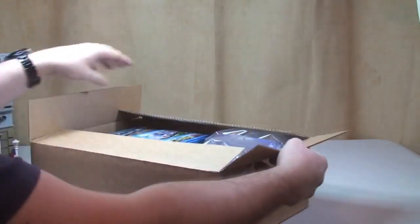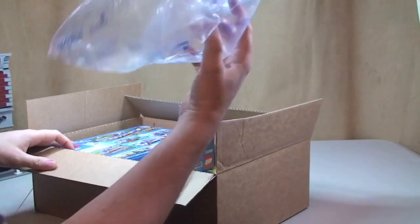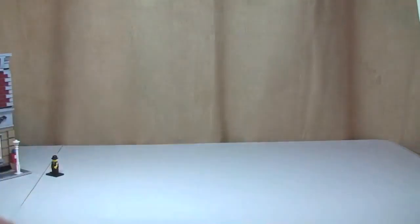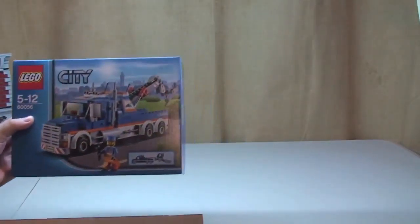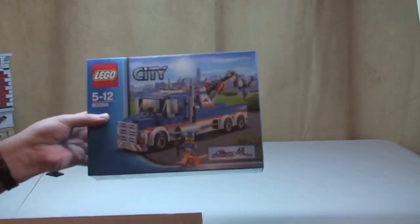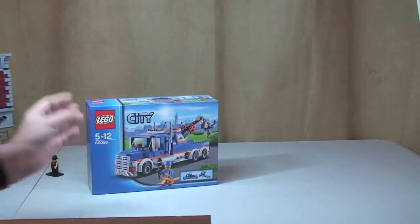Let's have a look at what we've got in here. First off we have the Tow Truck 60056 from Lego City. That's our first one.